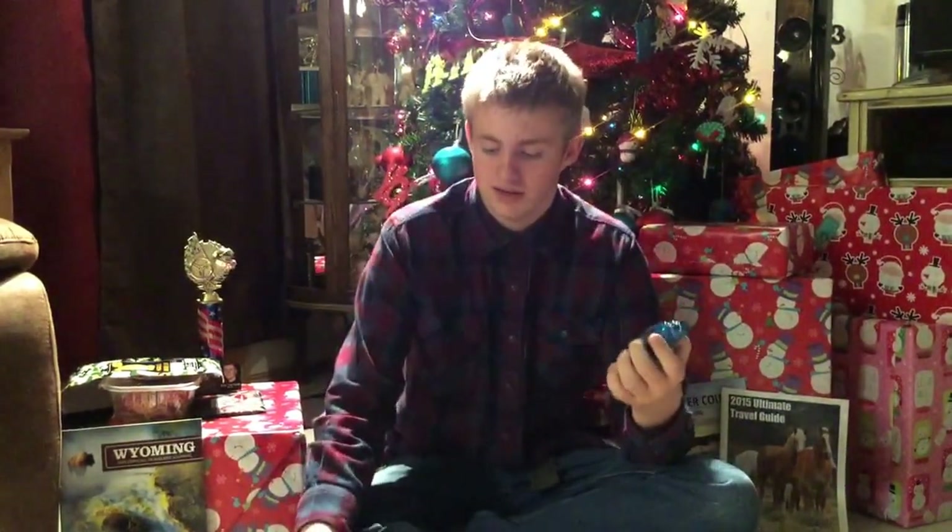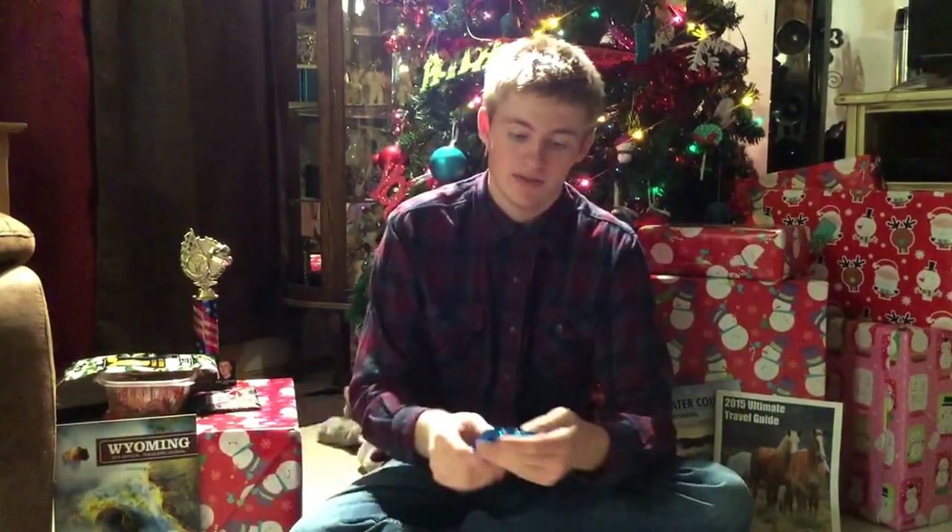We went down to the City of Green River just to get the ornament and the lady asked us what we were doing. We said we're going to do a giveaway, so she took us to this room that had a bunch of stuff.